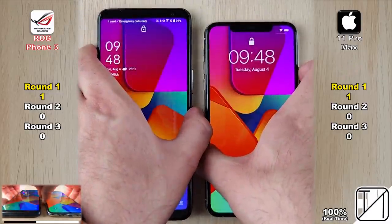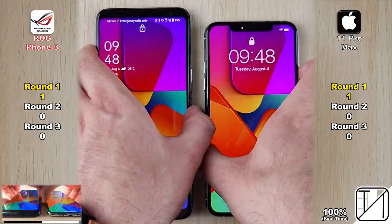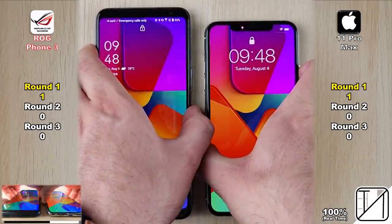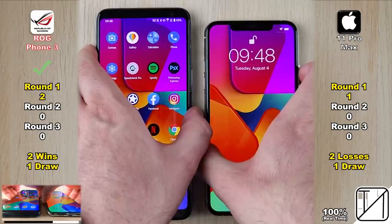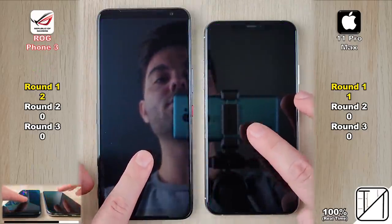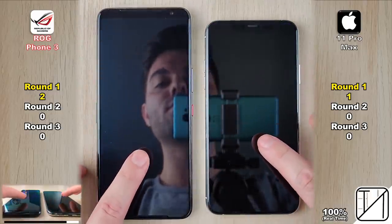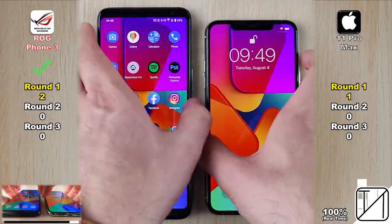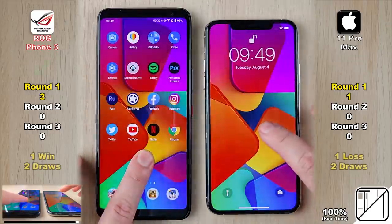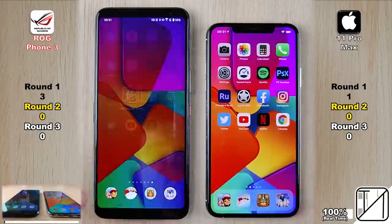Now testing Face ID. We have 2D face unlock on the ROG, so it's not as secure as the iPhone. The ROG Phone was a little quicker, then it was a tie, then quicker again — two wins and one draw for the ROG, versus two losses for the iPhone. Now testing secure 3D face unlock on the iPhone against the secure optical fingerprint sensor under the ROG Phone 3's display. The ROG Phone 3 was quicker once, with two draws and a loss for the iPhone, getting its third and final point in Round 1, as opposed to one point for the iPhone 11 Pro Max.